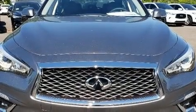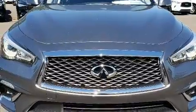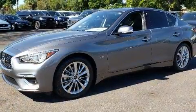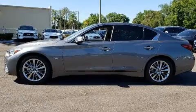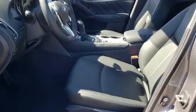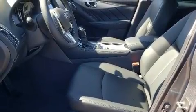The 2020 Infiniti Q50. This four-door, five-passenger sedan provides a satisfying ride for all passengers. It features an automatic transmission, rear-wheel drive, and a three-liter six-cylinder engine. The engine breathes better thanks to a turbocharger, improving both performance and economy.